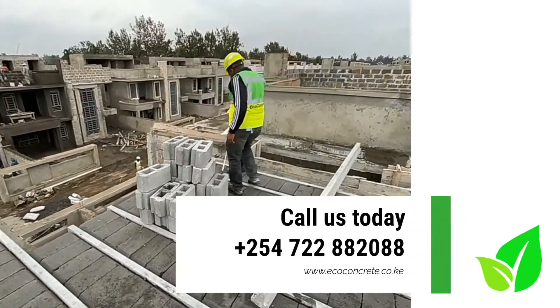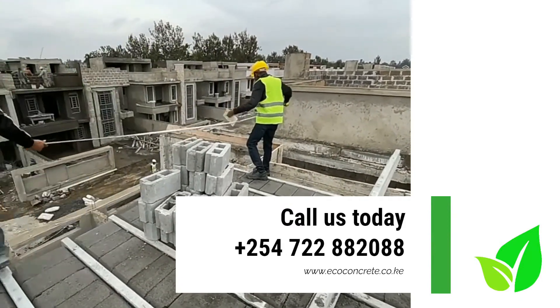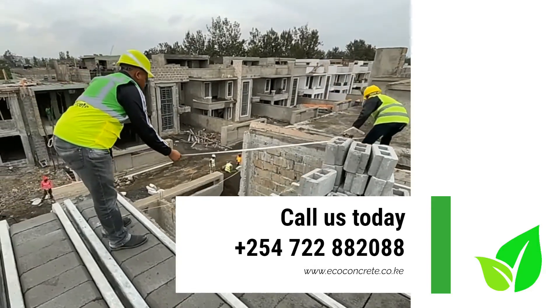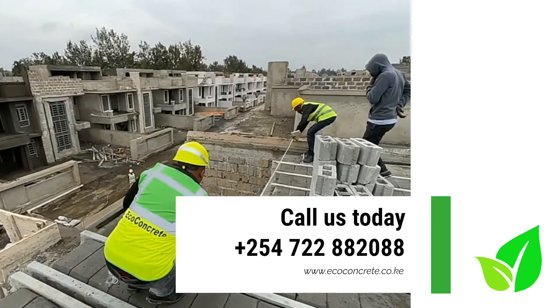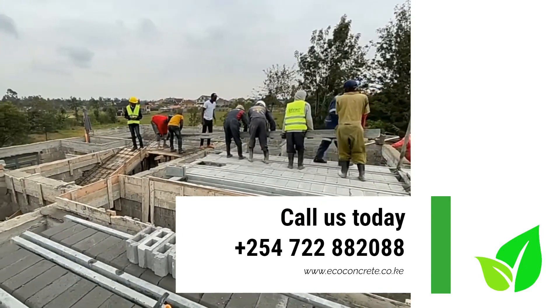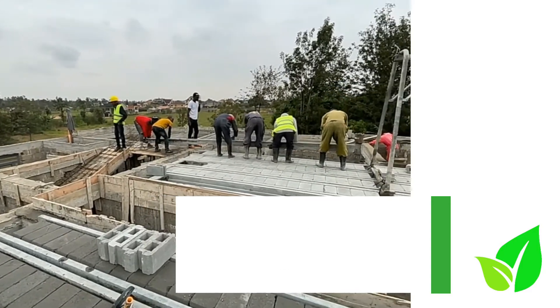One of our site supervisors will come to site to oversee installation and, if necessary, train your team on how to install the floor. Then, within a couple of days, the floor will be done and you will be free to move on with your build.